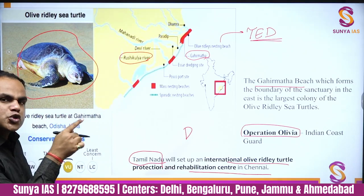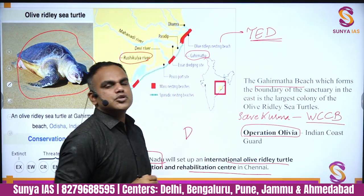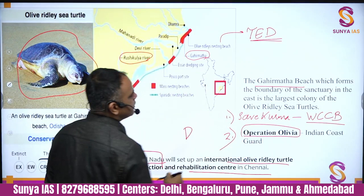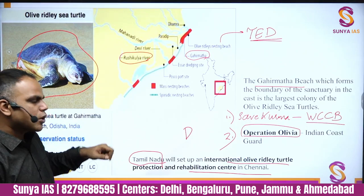Two important conservation operations related to olive ridley turtles: Operation Olivia, carried out by the Indian Coast Guard, and Operation Save Kurma, carried out by the Wildlife Crime Control Bureau (WCCB). Please remember the difference between both. To recap: five turtle species in Indian waters, hawksbill is critically endangered, leatherback eats jellyfish and is the largest, and olive ridley has Gahirmatha Beach and Rushikulya River as key nesting grounds.